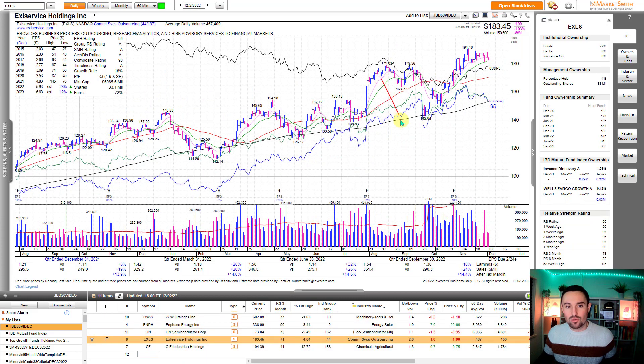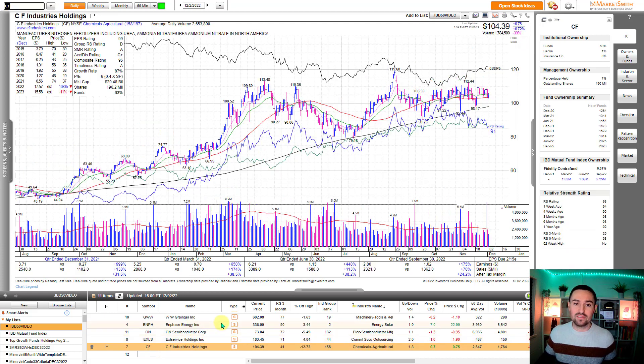EXLS — potential cup and handle. Needs a little bit more work in the handle. It's slightly wedging up, so if this can just go sideways a few more sessions, a few more weeks on the 10/21 EMA, I think that there looks interesting. You've got two high quality growth funds initiating positions in recent quarters, which I think is interesting. Steady eddy with the earnings per share, with the estimates increasing for the next couple of years.